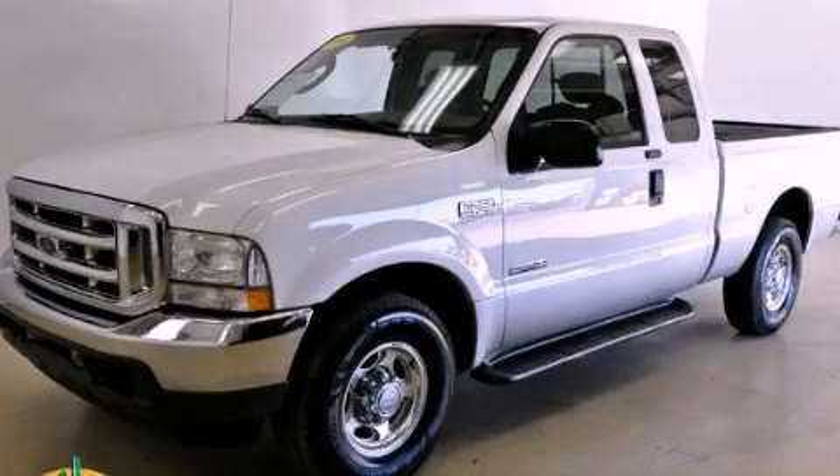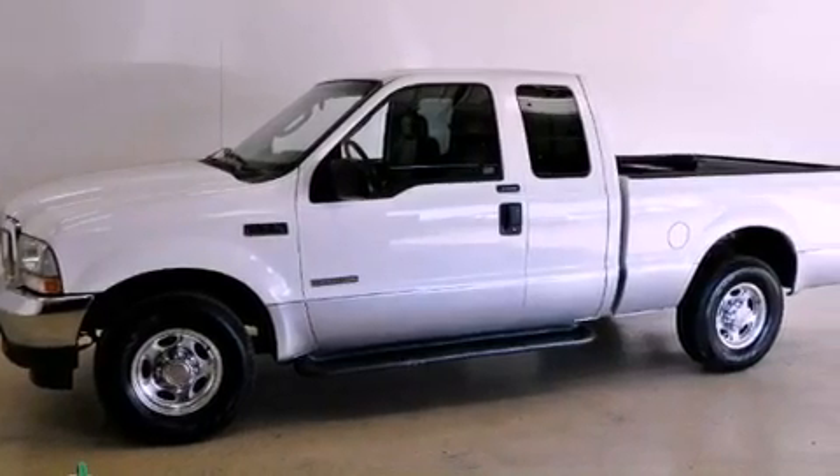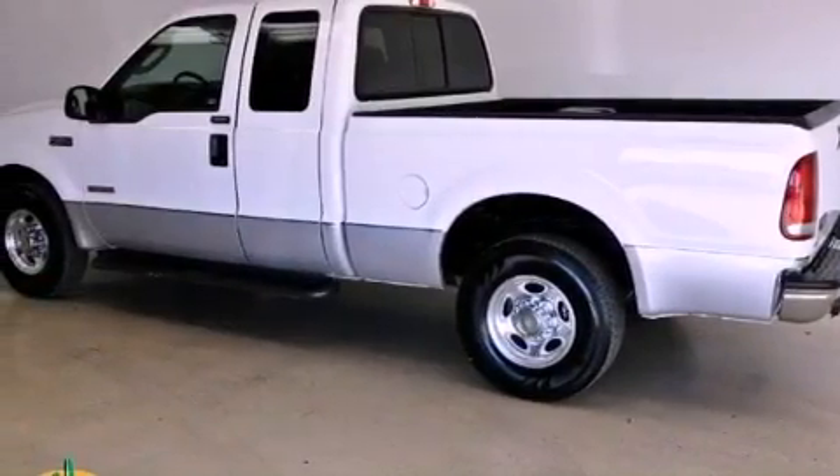This is a 2004 Ford Super Duty. Strong, durable, and dependable. It has a 6.0 liter 8-cylinder engine and an automatic transmission.